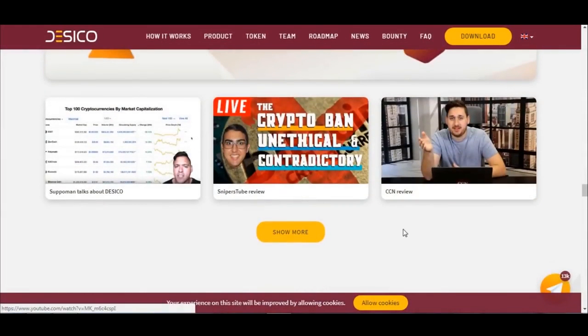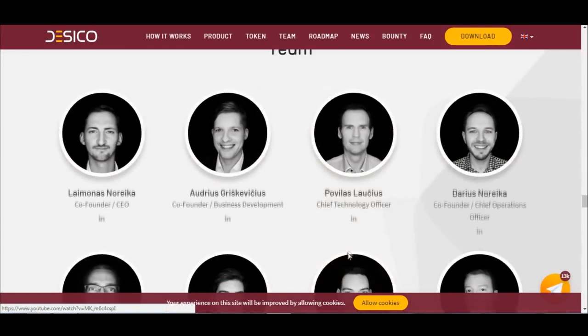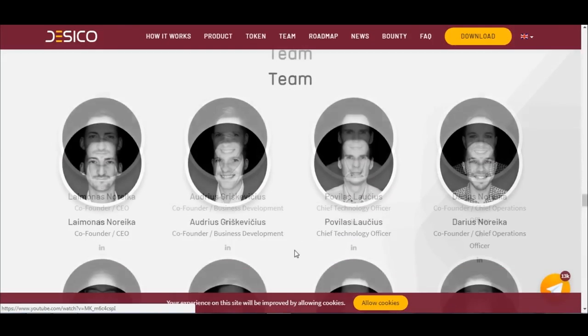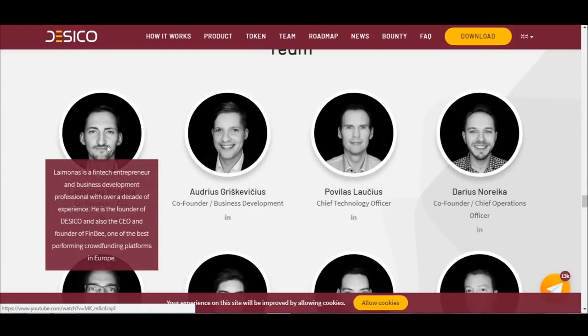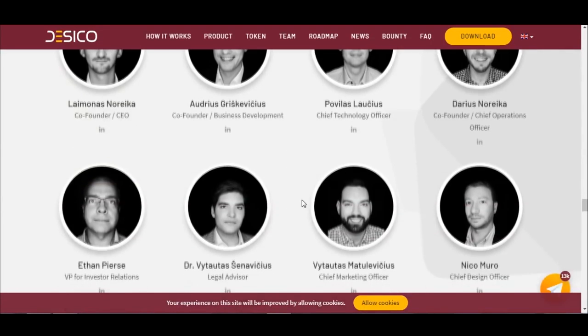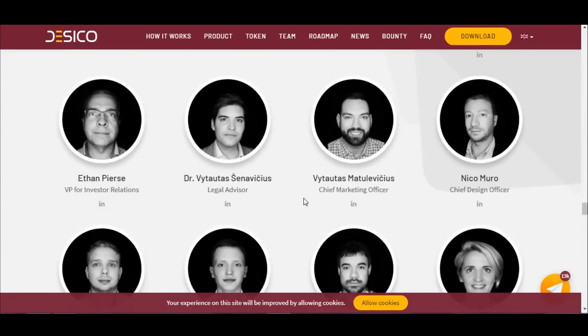Here we have another video reviewing Dasical. Let's meet the team members — you can click here to get connected to them on LinkedIn and read their backgrounds. Lemonas is a fintech entrepreneur and business development professional with over a decade of experience. He is the founder of Dasical and also the CEO and founder of Finbi, one of the best performing crowdfunding platforms in Europe. You can do the same to learn about the other team members.